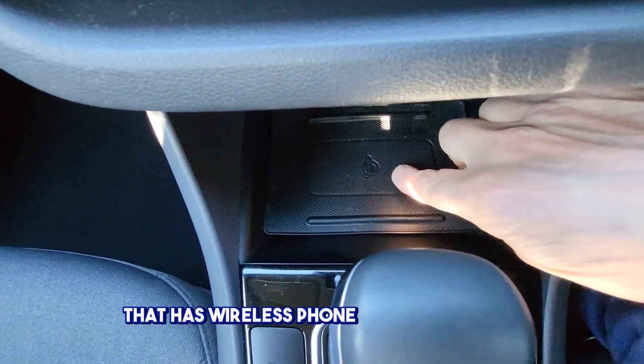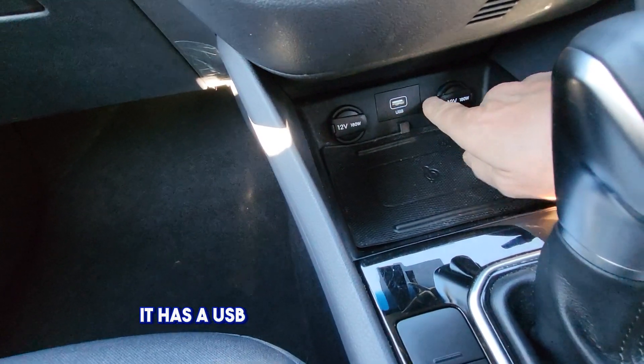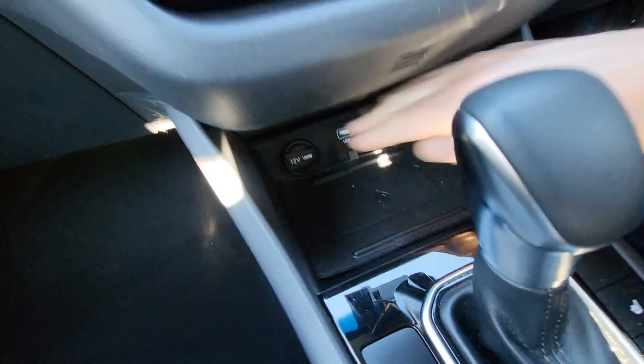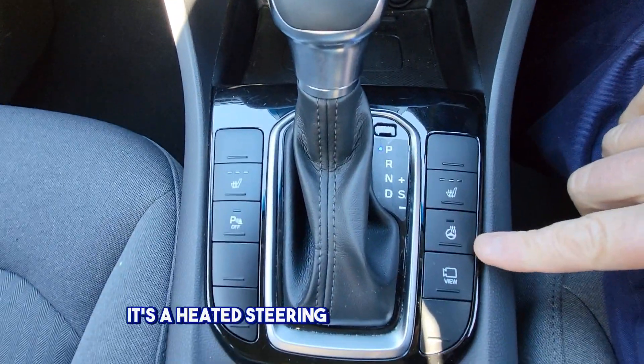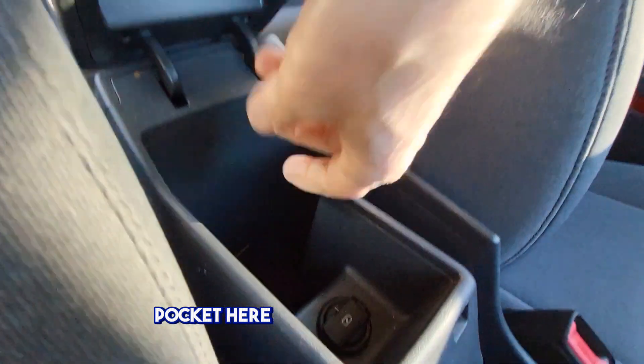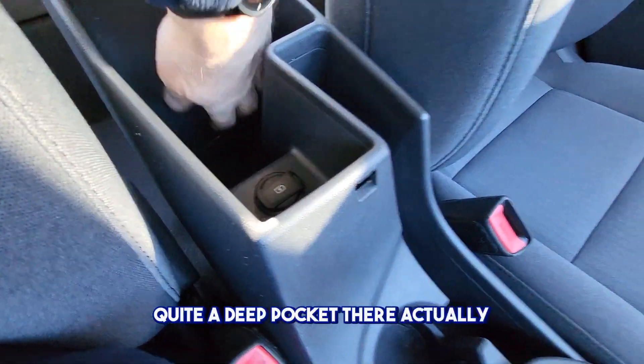It has wireless phone charging in here, a USB port and two power outlets there. Heated steering wheel, heated seats. There's a pocket here with another USB — not quite a deep pocket, that actually.